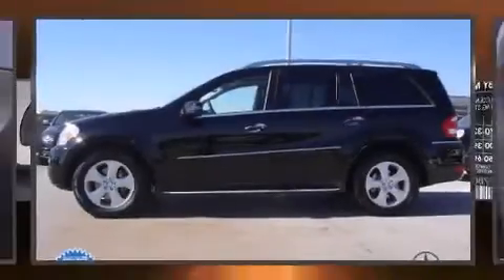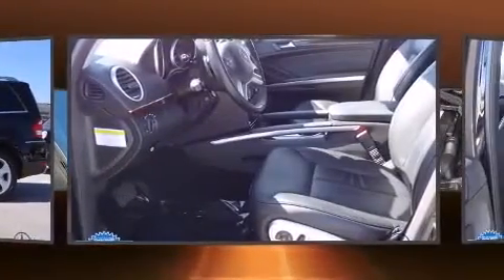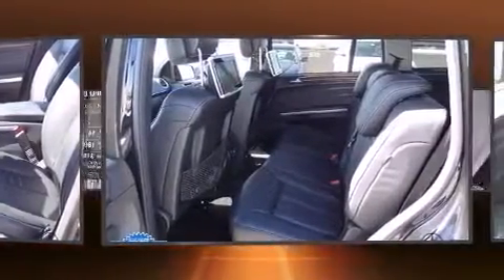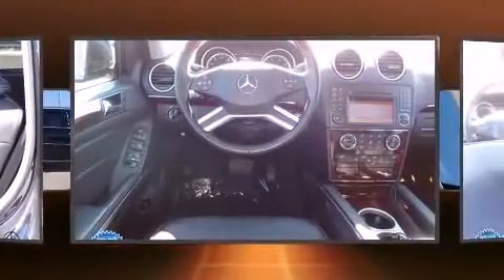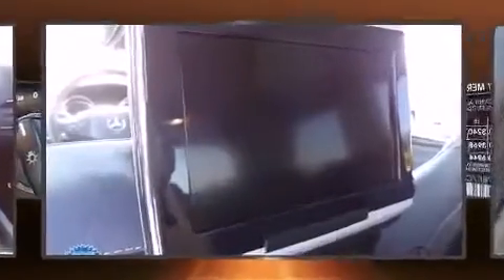Get excited about the 2012 Mercedes-Benz GL-Class. A 4.6-liter V8 engine pairs with a sophisticated 7-speed automatic transmission, and load-leveling rear suspension maintains a comfortable ride. Well-tuned suspension and stability control deliver a spirited yet composed ride and drive. Top features include leather upholstery.